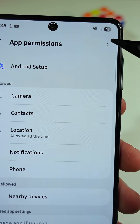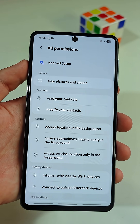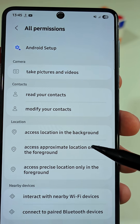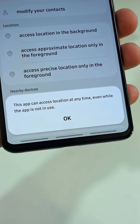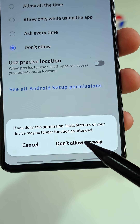Again, tap on the three dots at the top, then tap on All Permissions. Now, select the permission named Access Location in the Background. Surprise — it clearly says that this app can access location at any time, even if you're not using it. That's why you need to go back and set it to Don't Allow.